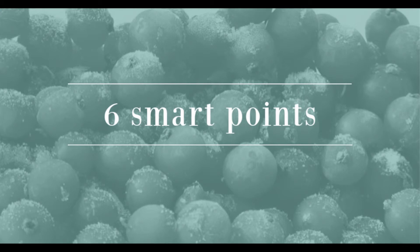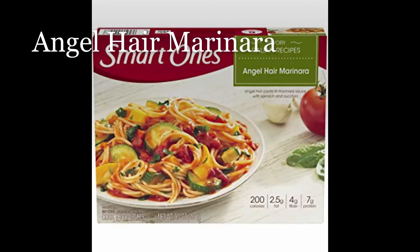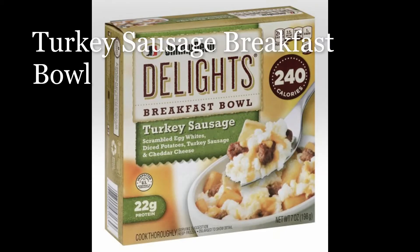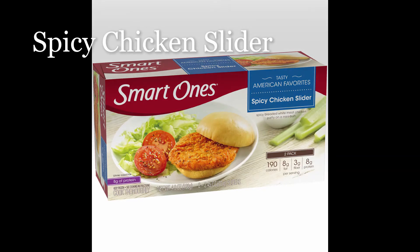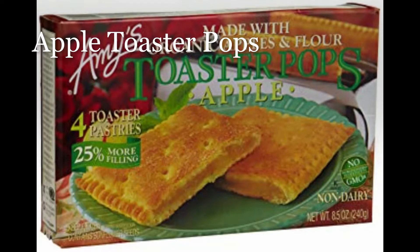For six points: veggie loaf, angel hair marinara, curry chicken, turkey sausage breakfast bowl, pasta primavera, spicy chicken slider, and apple toaster pops.